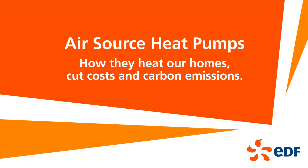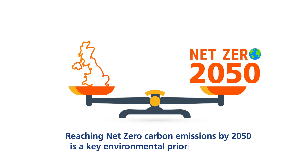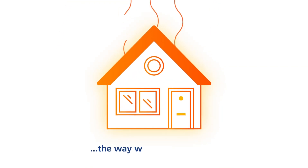Air source heat pumps — how they heat our homes, cut costs and carbon emissions. Reaching net zero carbon emissions by 2050 is a key environmental priority for the UK. Yet one of the biggest challenges to cutting the nation's emissions is little talked about: the way we heat our homes.